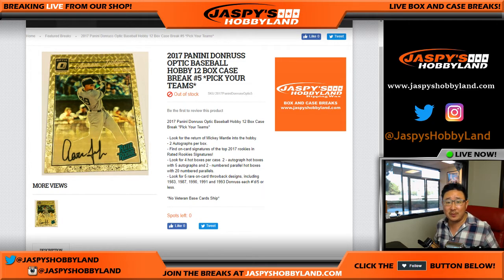Good afternoon everyone. This is Joe from jazbeeshobbyland.com, coming at you with the break right there on your screen — 2017 Panini Donruss Optic Baseball. If you check out our Twitter at jazbeeshobbyland, we've posted a couple really nice hits that we got recently, so check that out.